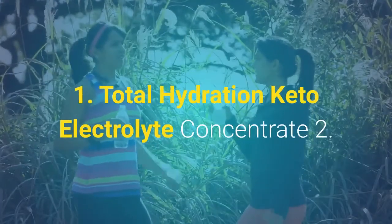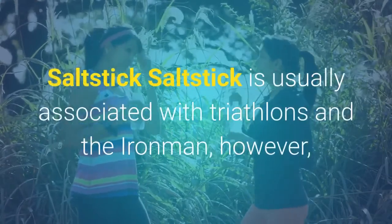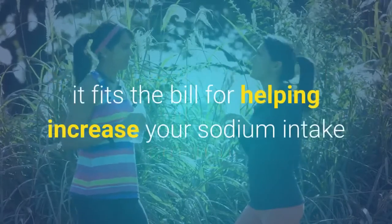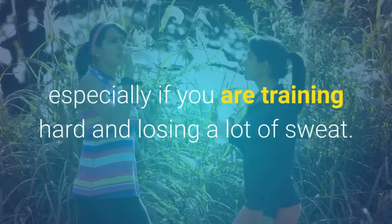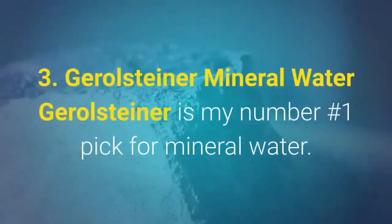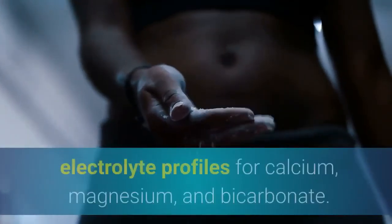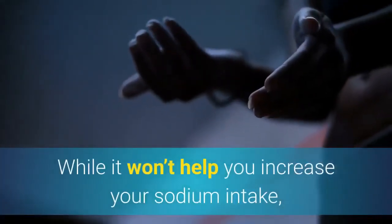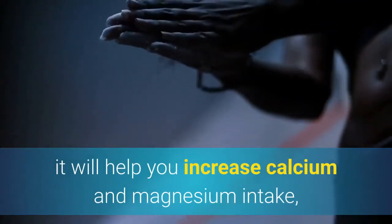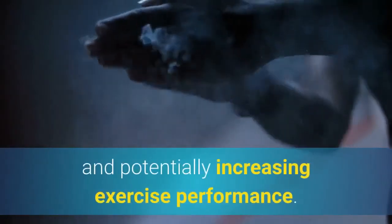The combination recommended is liquid C minerals added to water and salt capsules as needed. Top picks include: 1. Total Hydration Keto Electrolyte Concentrate. 2. Salt Stick — usually associated with triathlons and the Ironman, it helps increase sodium and other electrolytes in easy-to-take capsules, especially useful during hard training. 3. Gerolsteiner Mineral Water — the top pick for mineral water, containing one of the most impressive electrolyte profiles for calcium, magnesium, and bicarbonate, helping increase calcium and magnesium intake along with pH-balancing benefits and potentially increased exercise performance.